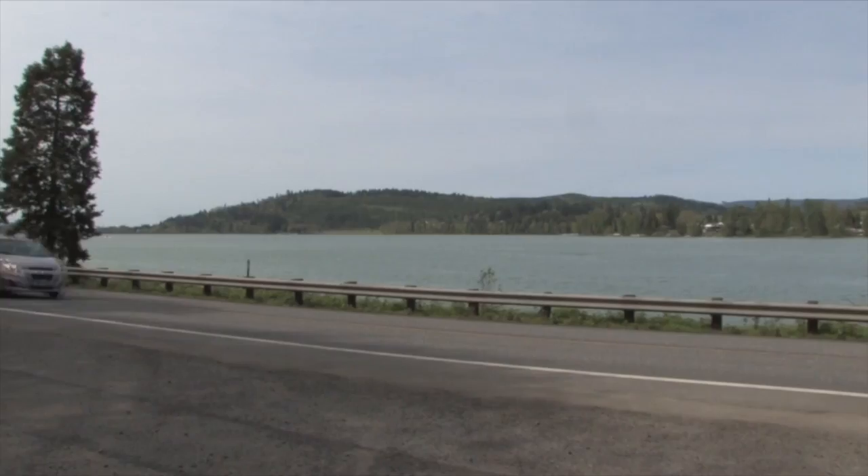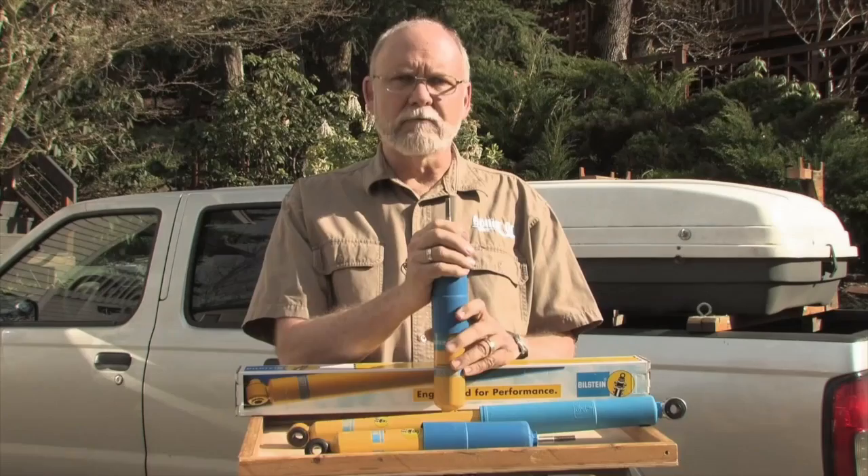Is your trailer sitting too low or sagging too much? Coming up after the break, Jeff Johnston shows us a relatively easy fix. We'll be right back.